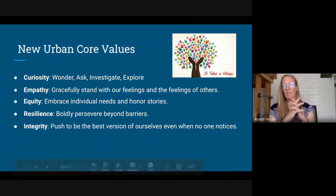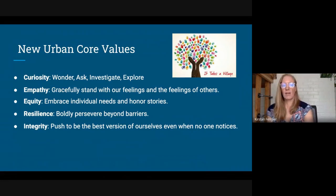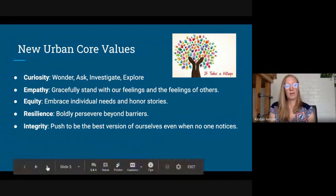As a reminder, at New Urban these are our core values that we're still trying to hold onto — and I think more now than ever: curiosity, empathy, equity, resilience, and integrity. Those five core values are probably as important as ever, if not more, now that we're all in this new learning curve. Hopefully that's something you will notice and feel as part of your daily school.